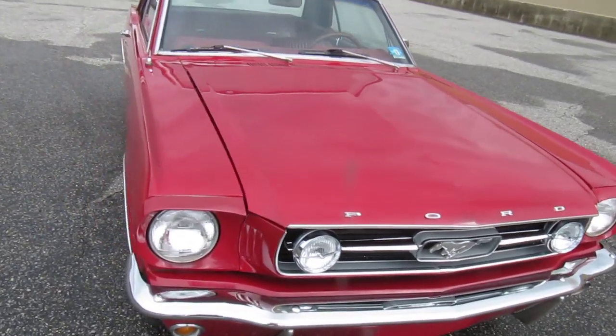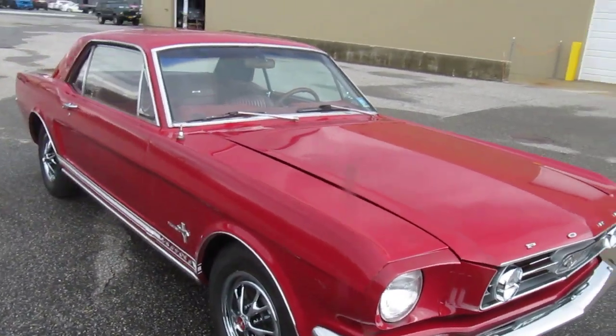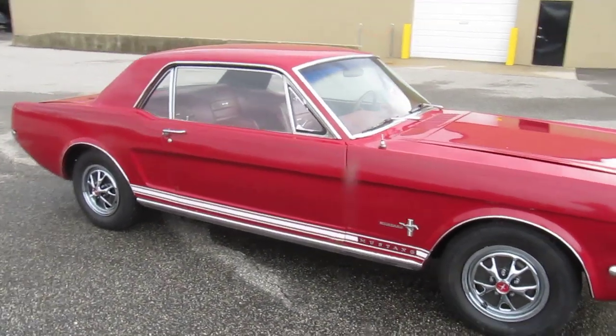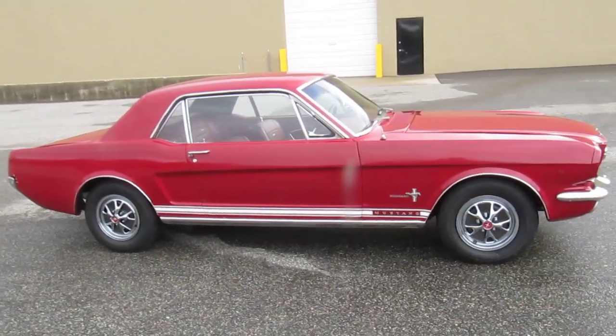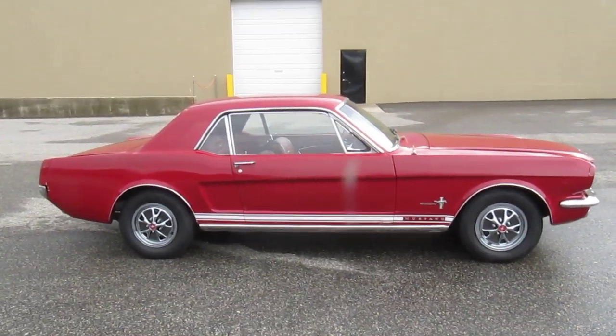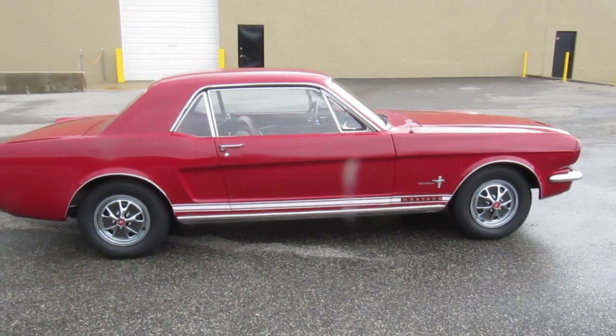Great to just enjoy and drive around as is, and eventually we can restore it down the line. Cleans up very well, nice appeal. Power steering, easy to drive, and a very nice red-on-red combination with pony interior.